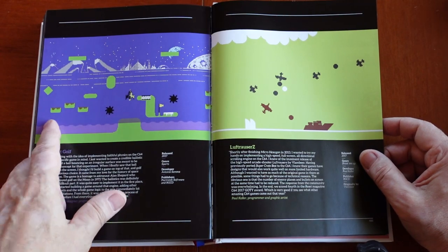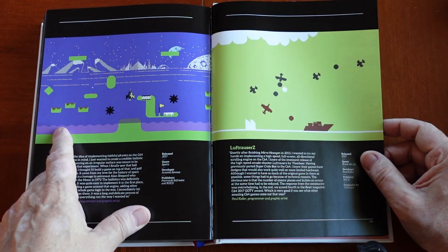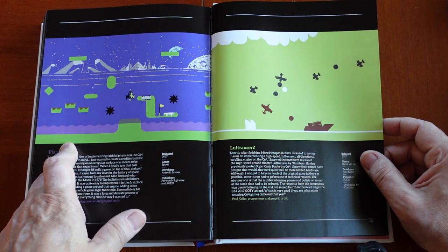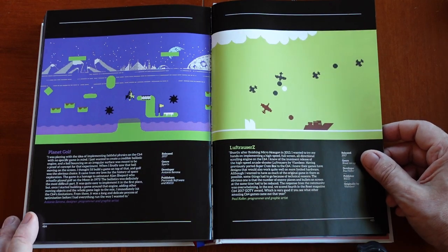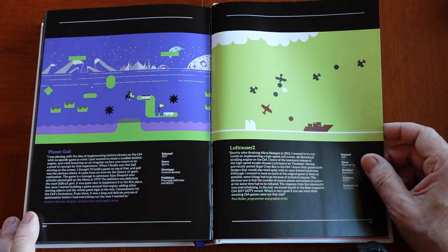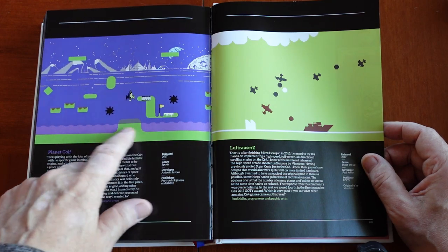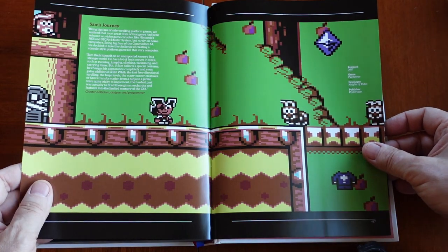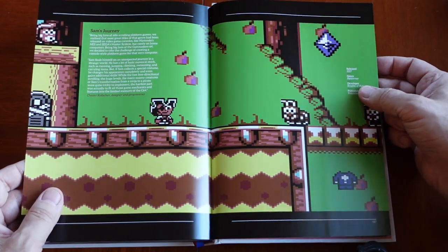Planet Golf is just one of my favorite games — if not my absolute favorite Commodore 64 game — because it's so fun. It has so much entertaining artwork, humor, digital voice sampling, and it's very challenging with a lot of different worlds to play through. Sam's Journey is another amazing game, also from 2017, by Knights of Bytes.